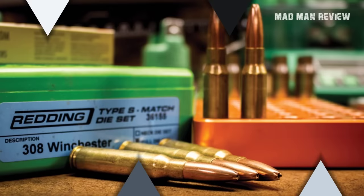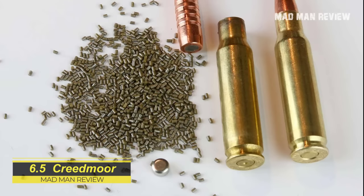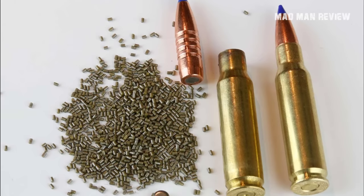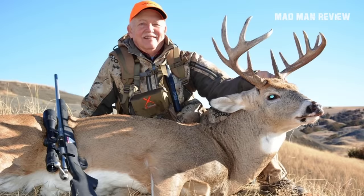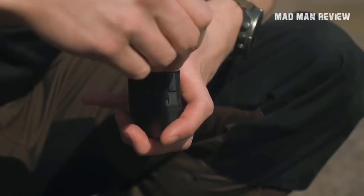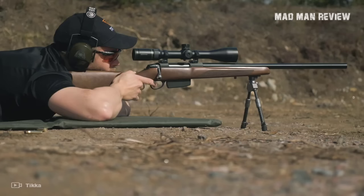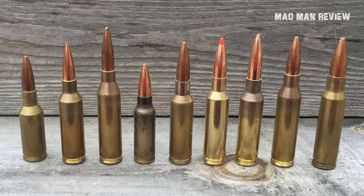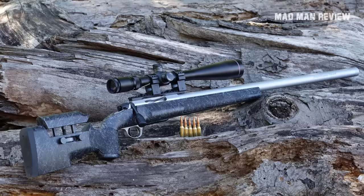6.5 Creedmoor. The 6.5 Creedmoor is a controversial choice, I know. The round delivers the same performance as the 6.5x55 Swede with much less recoil, and both can handle deer, moose, and brown bears. Compatibility is also no question — it's chambered in pretty much every firearm worth a dime. Just use loads from 90 grains to 147 grains and you're good to go. Since many precision competitive shooters use the 6.5 Creedmoor, ammo and rifles are usually made to squeeze maximum performance out of the cartridge. If you want a cartridge that does its job well and punches holes in a moose without doing the same to your wallet, the Creedmoor is hands down the winner.